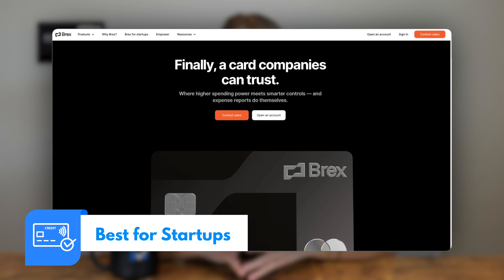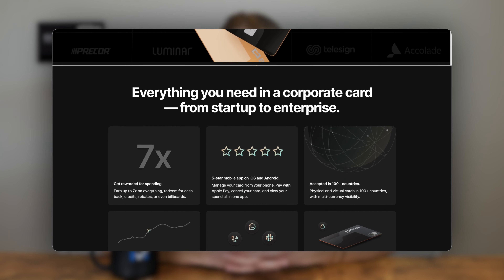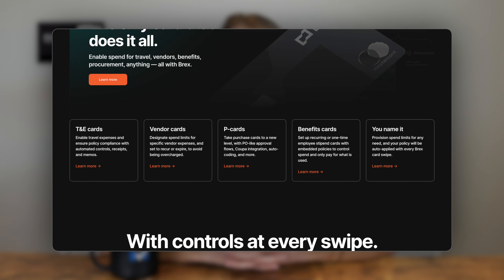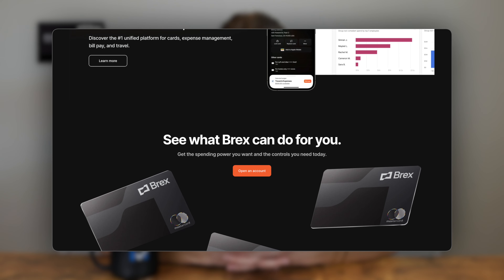First up is Brex, which earned our top pick as Best for Startups. Brex is not for typical small businesses — it is exclusively for startups with exponential growth potential, preferably those backed by venture capital. It doesn't require a personal guarantee, making it perfect for startups looking to establish credit quickly, and it is one of the easiest business credit cards to get.